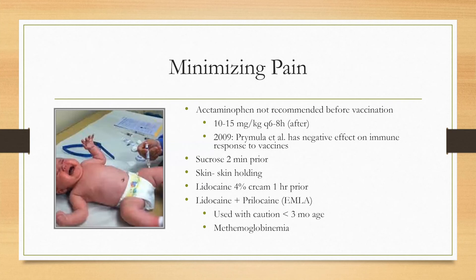To minimize pain, it was once noted that acetaminophen could be given before vaccinations; however, this is no longer recommended due to its negative effect on the immune response. After vaccine administration, acetaminophen is recommended at a dose of 10 to 15 mg/kg every six to eight hours. Sucrose with or without nutritive sucking is recommended two minutes prior to administration, as well as skin-to-skin holding. Lidocaine 4% cream can be applied one hour prior to the vaccine, as well as lidocaine plus prilocaine (EMLA), though EMLA should be used with caution in infants less than three months of age due to the increased risk of methemoglobinemia, which is an abnormal amount of methemoglobin being produced.